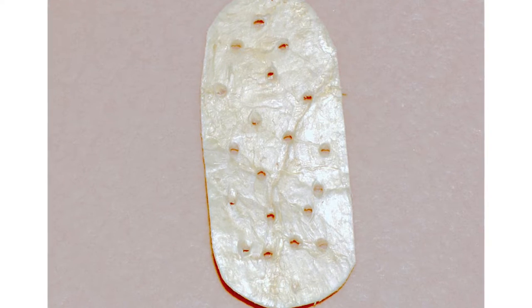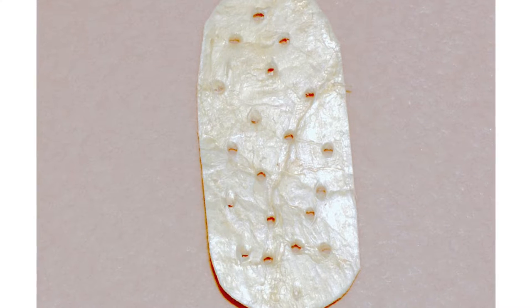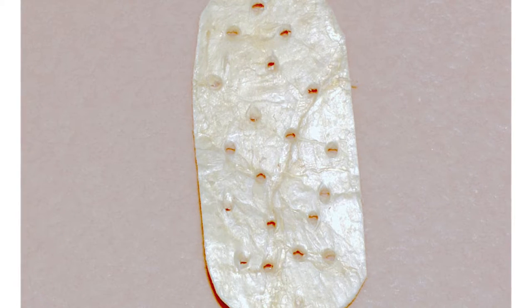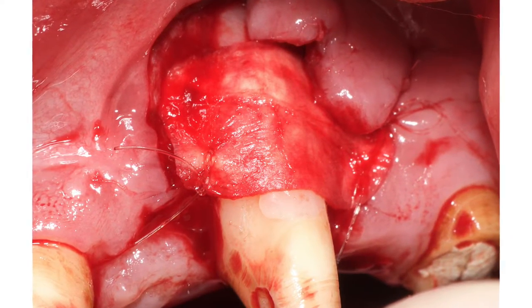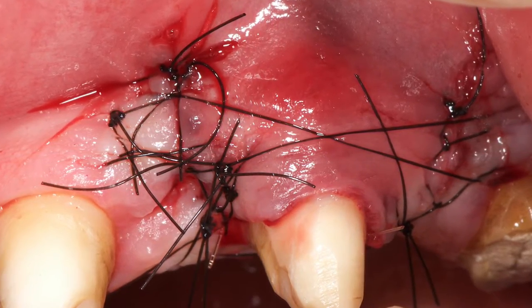Потом её регидратируют в физиологическом растворе от 3 до 7 минут — этого достаточно, просто для того, чтобы она стала эластичной и было проще адаптировать её к слизисто-надкостничному лоскуту. Вот её фиксация к межзубным сосочкам резорбируемой нитью. И фиксация слизисто-надкостничного лоскута по типу коронального смещения.